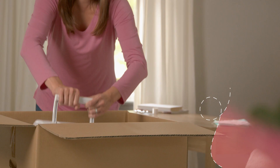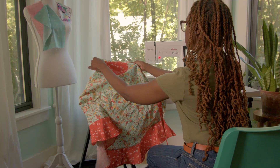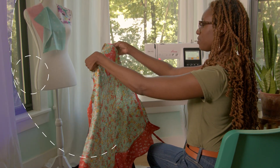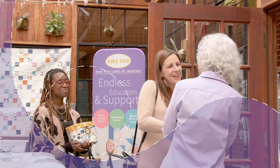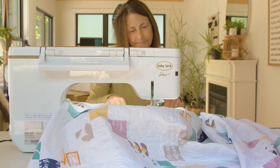When you purchase a Baby Lock, you're not just getting a sewing machine — you're becoming part of a family of creators where you'll feel right at home. And we can't wait to meet you. Once your creativity is unlocked, you may never want to stop.